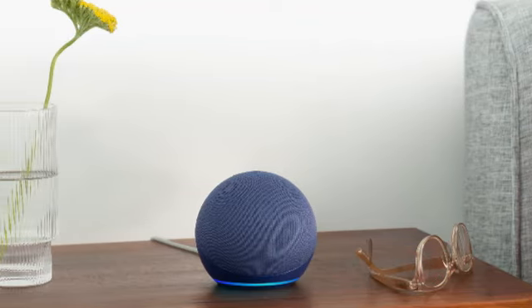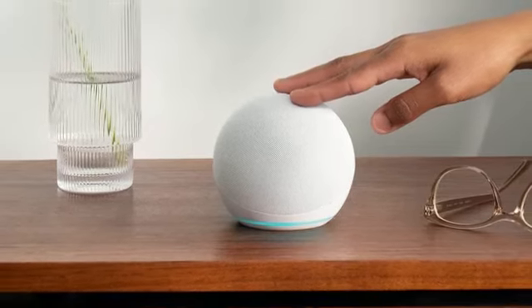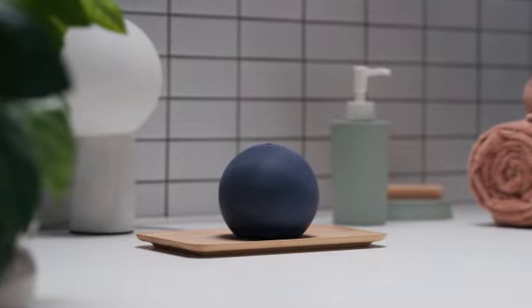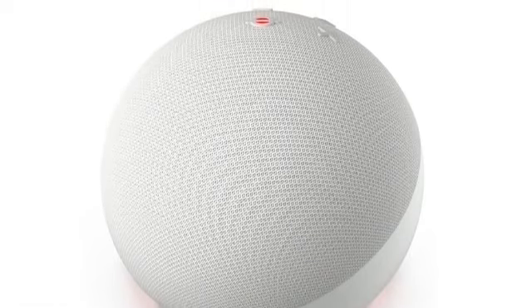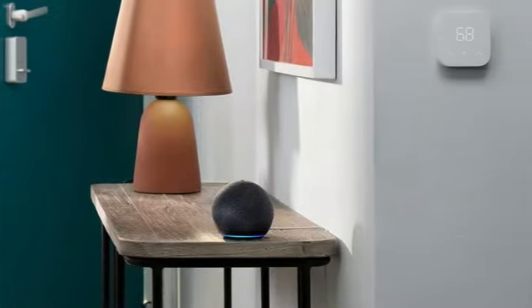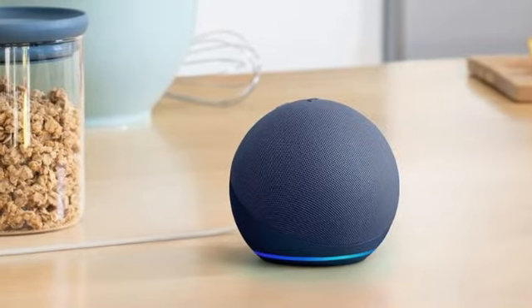Unfortunately, there are limits to how far Alexa Guard will take you. Since it isn't actually connected to your smoke detectors, you won't be able to hush them from your phone in the case of a false alarm. If your electrical power goes down or your Wi-Fi network loses signal, it won't work either. On your way out of the house, it can also be easy to forget to activate or disable it through your Alexa. However, this is by far one of the cheapest, easiest, and least invasive options that will allow you to remotely monitor the smoke alarms in your home.